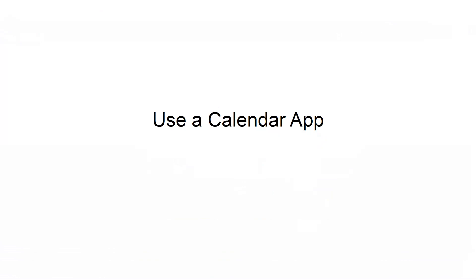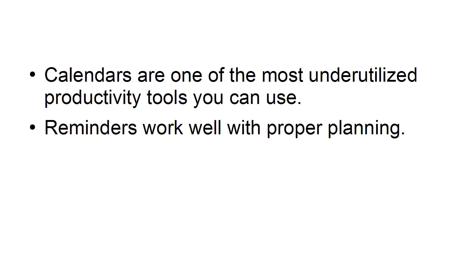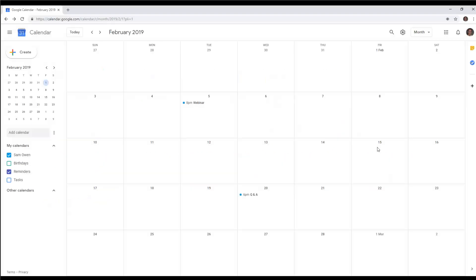Use a calendar app. Calendars are one of the most underutilized productivity tools you can use. Reminders work well with proper planning. Once you have your week entered into your calendar, your productivity has some rails to guide it. Utilizing a calendar for your daily and weekly tasks will help you keep on track and decrease the amount of time you are spending doing non-necessary tasks.